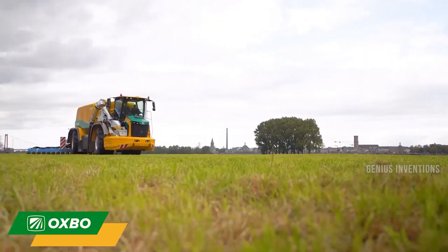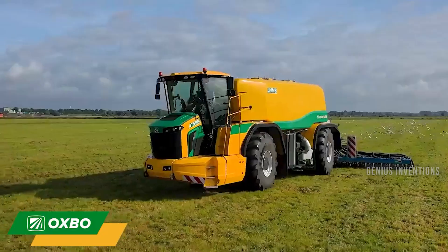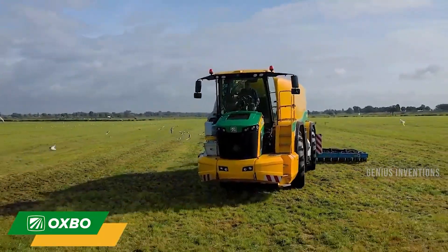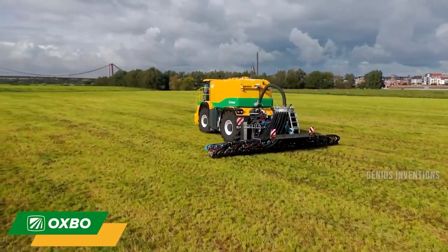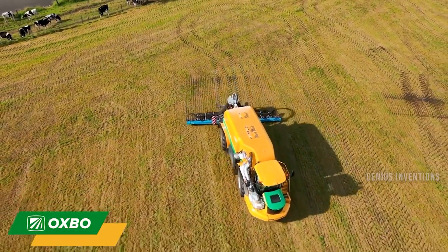Oxpeo 4-Wheeler is a machine that can perform all the steps of crop production, from tillage to harvesting, using modular attachments. It is electrically driven and can run on green hydrogen fuel cells. It also enables controlled traffic farming, which reduces soil compaction and increases yield potential.